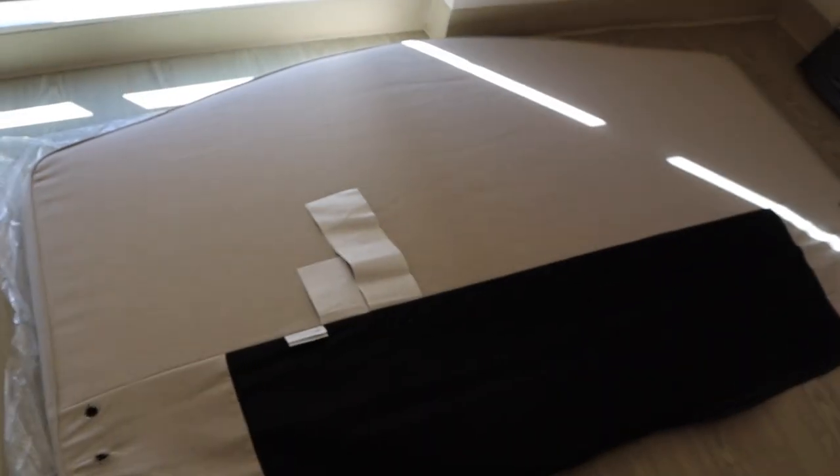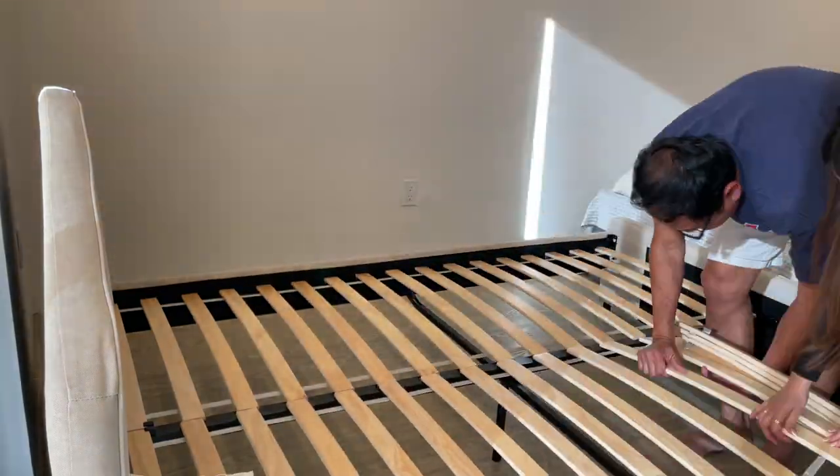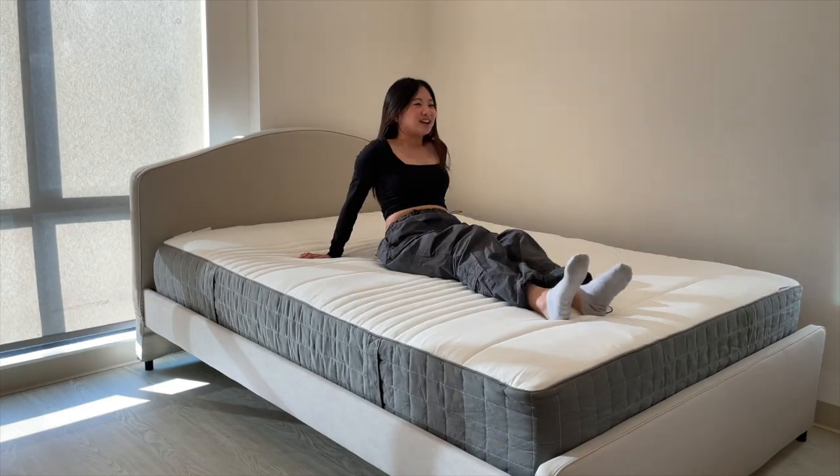This is the headboard we're working with. Very comfy. Oh, oh my gosh.